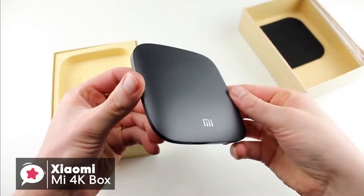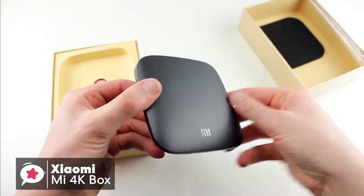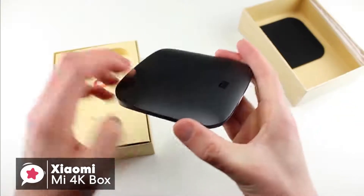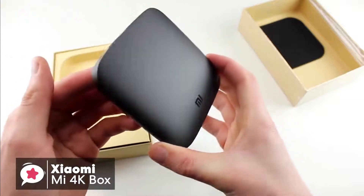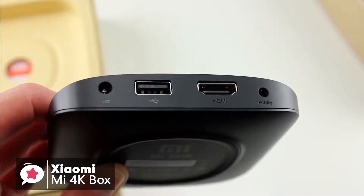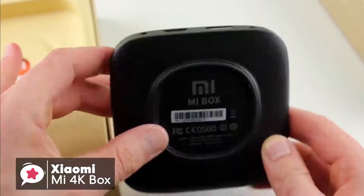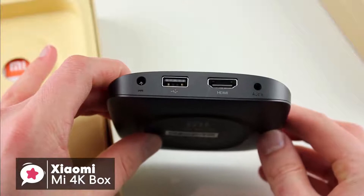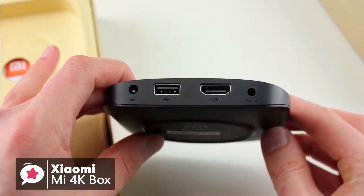Design wise, the box is square and measures around 3.5 by 3.5 inches, or 10 by 10 centimeters. On top of the device is the Xiaomi logo, while on the back there's a primary HDMI port, a USB port, a 3.5 millimeter audio port, and a power port. The box in general is certainly minimalistic, which is not necessarily a bad idea.